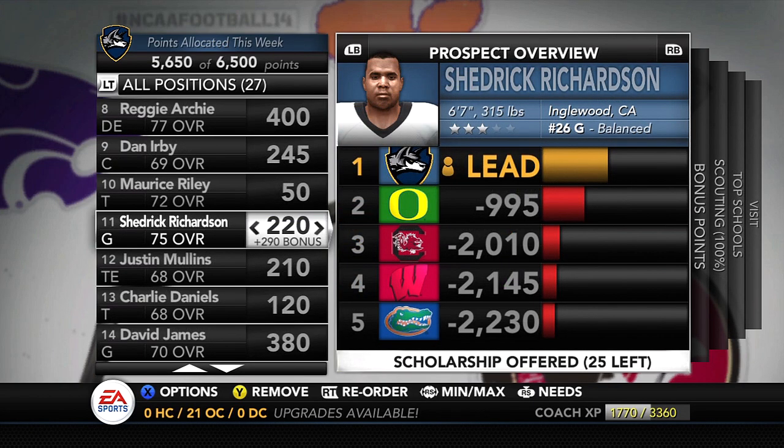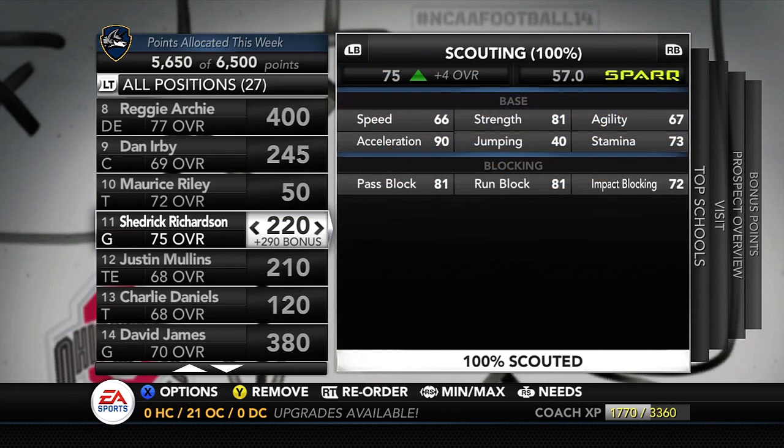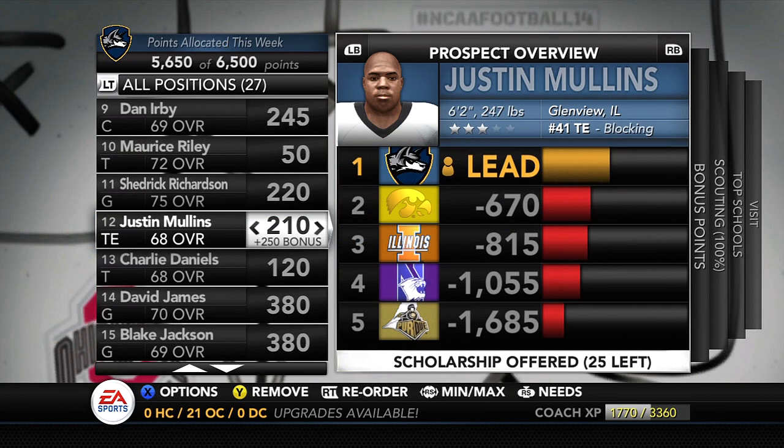My favorite offensive lineman on our board is Shedrick Richardson from Englewood, California — the California pipeline will be real this year. He's 6'7", 315 lbs, the number 26 guard. 81 strength, 81 pass block, 81 run block, 72 impact. And this kid can run for an offensive lineman — he's going to be pulling and doing a lot of blocking. I cannot wait to see this guy. Oregon is recruiting him very lightly, and other teams aren't recruiting him at all.